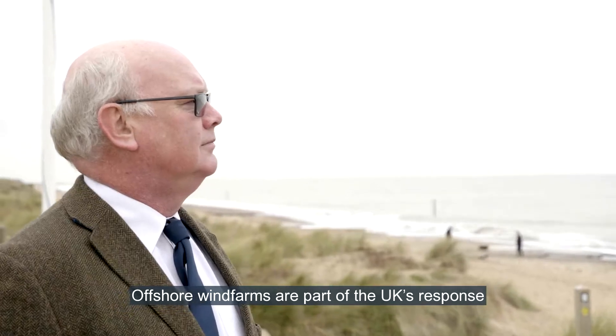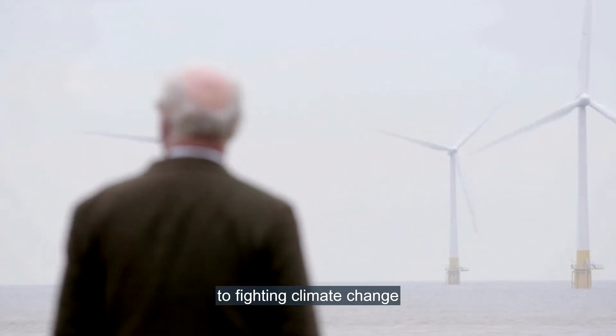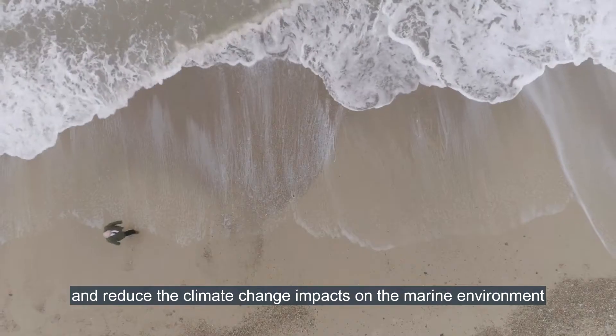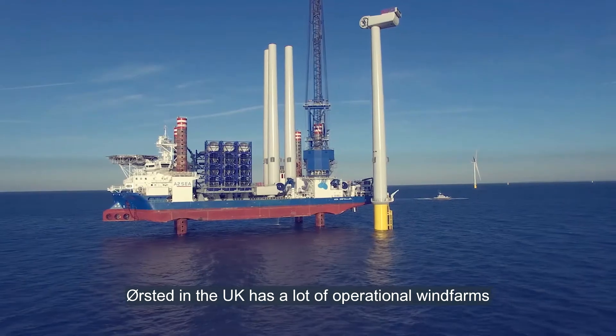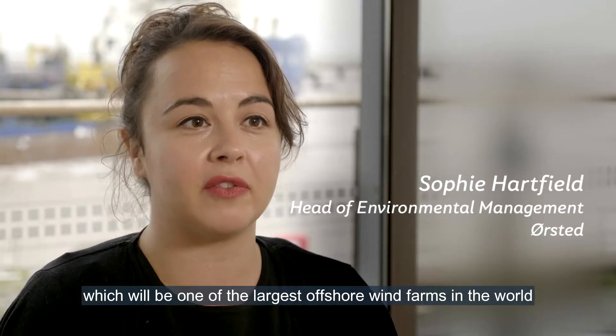Offshore wind farms are part of the UK's response to fighting climate change. This will reduce the amount of carbon going into the atmosphere and reduce the climate change impacts on the marine environment. Orsted in the UK has a lot of operational wind farms. At the moment we're developing Hornsea Project Three, which will be one of the largest offshore wind farms in the world.